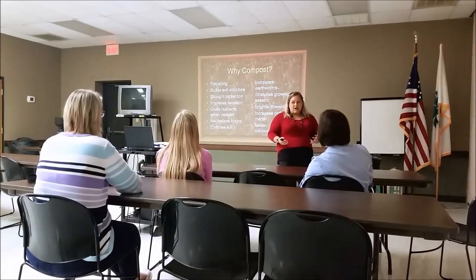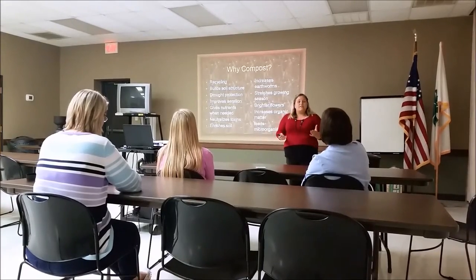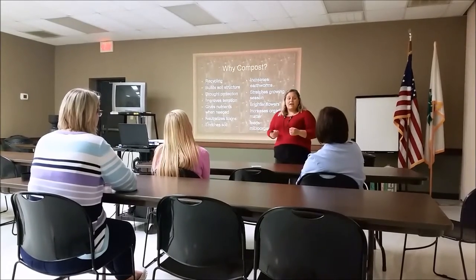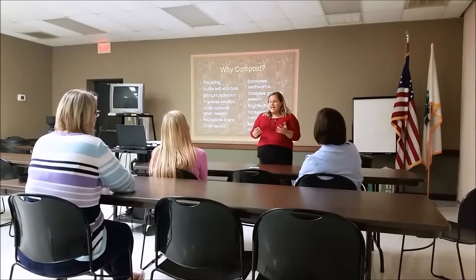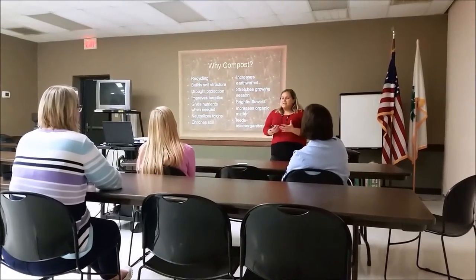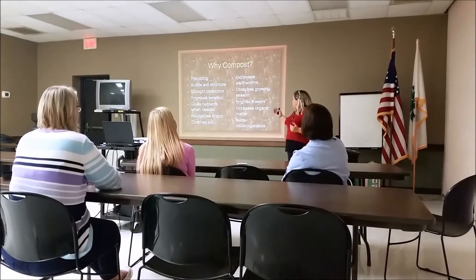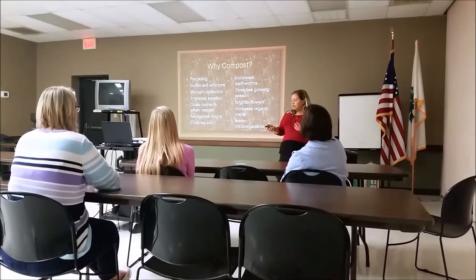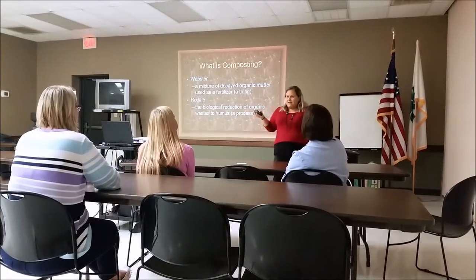So why would we want to compost? What are some of the benefits? One of those is recycling — we'll be able to reuse objects we already have in our home. It also helps us have a better soil structure for gardening outside. We can add more nutrients into our soil naturally, so we can lower our use of synthetic fertilizers. It enriches the soil and we can have brighter, bigger flowers.